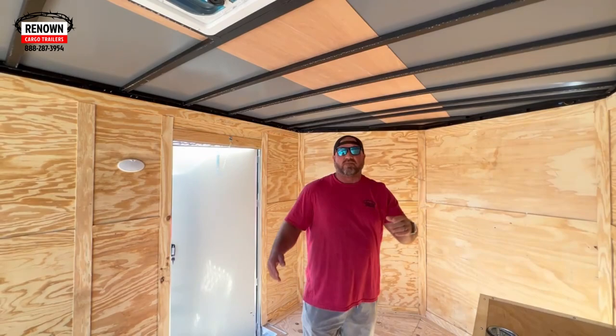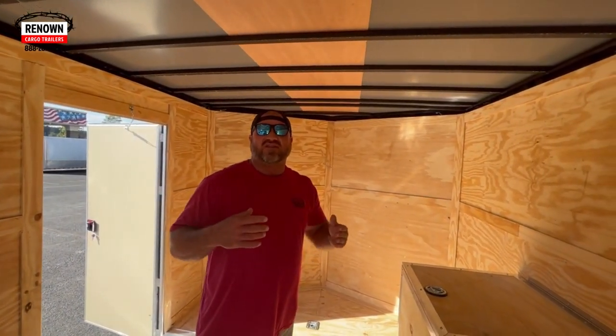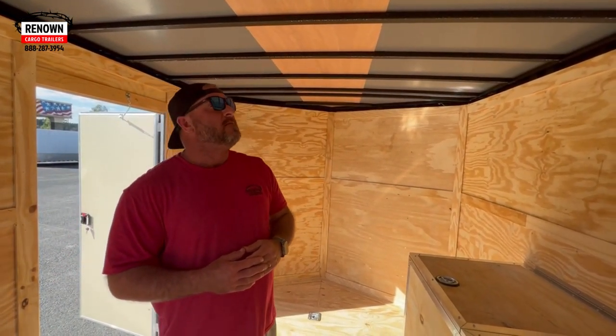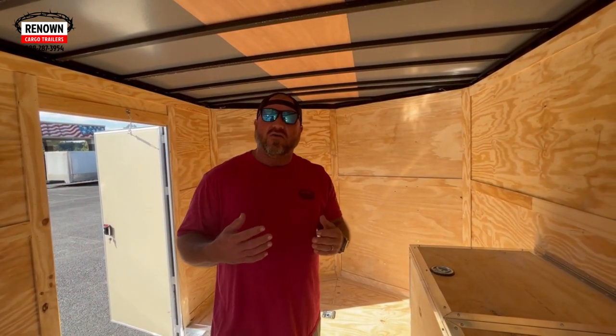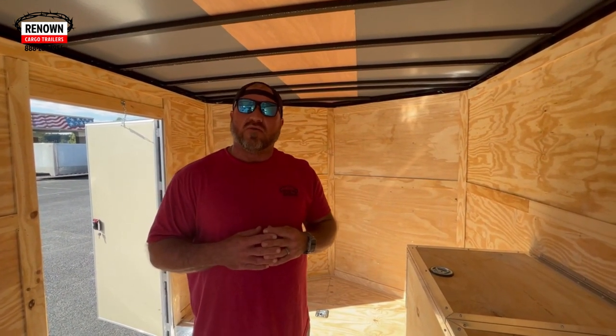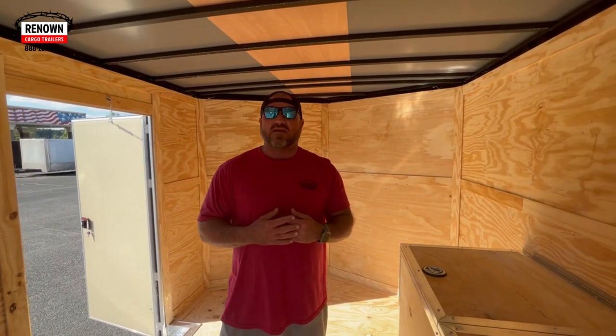We've also upgraded the roof bows on this trailer. Typically on the floor we do 16 on center, the walls are 16 on center, and the roof is usually 24 on center. But since this one's going up to Kentucky where there's going to be some snow, we like to tell our customers up north — if you're letting us build your trailer, it doesn't cost that much to make your roof bow 16 on center.